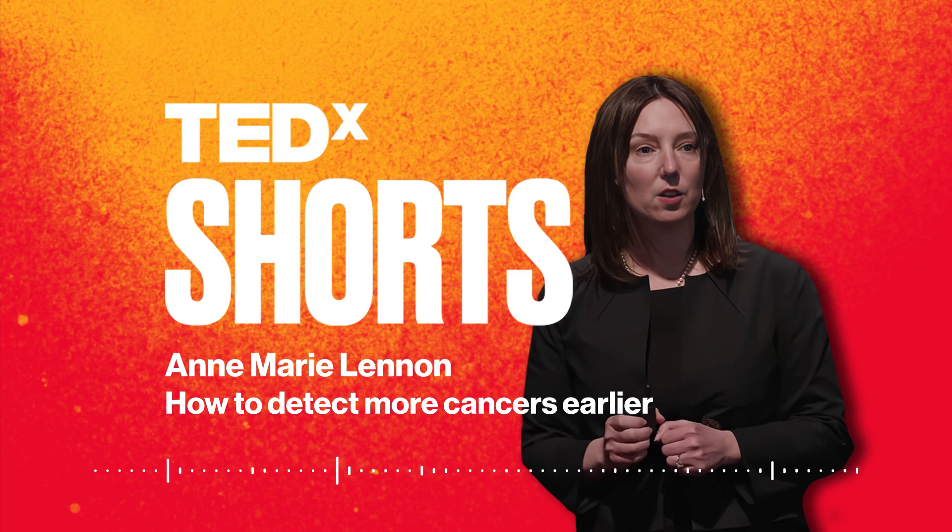The first challenge that we faced in trying to diagnose cancer earlier was a technical one: the amount of tumor DNA in the blood is tiny — one to five mutant fragments among a sea of 10,000 normal fragments.